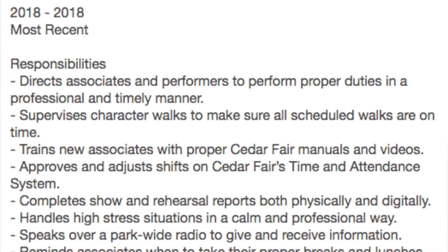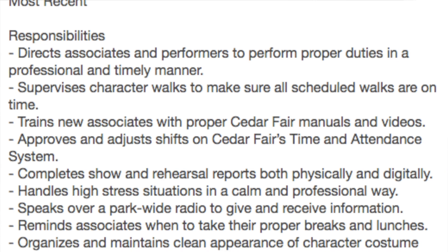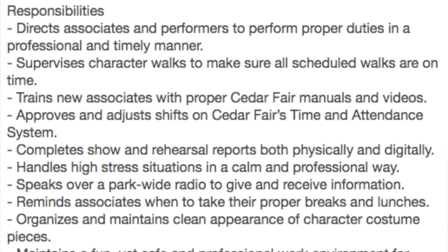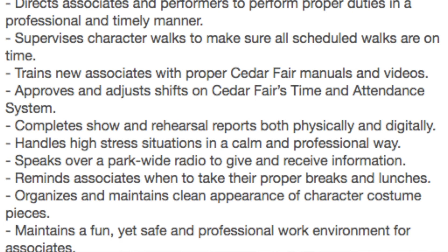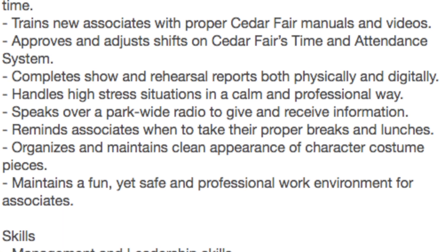I'm going to show you what my application looks like — I'll insert screenshots. I'm not going to show where I work because that's private, so I'll blur out the name but leave in the responsibilities and skills so you can see the level of detail I used. The first screenshot is from my current job as a supervisor for kids' shows at a Cedar Fair theme park. As you can see, my responsibilities are very detailed.